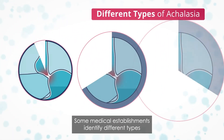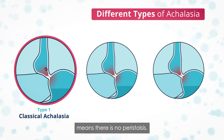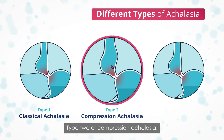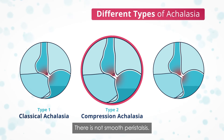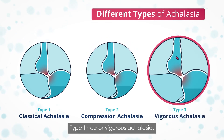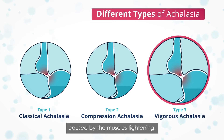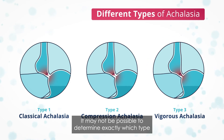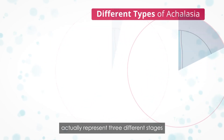Some medical establishments identify different types of achalasia, and manometry can help identify this. Type 1, or classical achalasia, means there is no peristalsis — the muscles do not tighten and relax, and the lower esophageal sphincter does not relax and open. Type 2, or compression achalasia — the muscles do not tighten and relax properly or in the correct order; there is not smooth peristalsis, and the lower esophageal sphincter does not relax and open. Type 3, or vigorous achalasia — there are uncoordinated vigorous contractions, often with high pressure in the esophagus causing chest pain, and the lower esophageal sphincter does not relax and open. It may not be possible to determine exactly which type you have, and the three types may actually represent three different stages of the same condition.